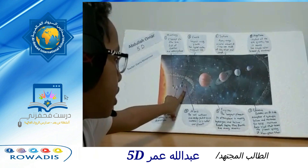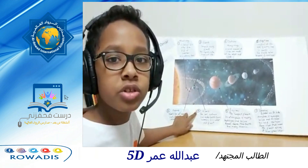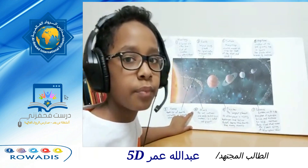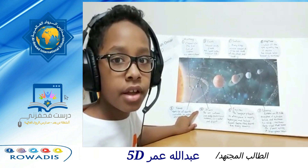Mars. It is the fourth planet. The soil contains iron oxide, which is a reddish brown material. That's why it is called the red planet.